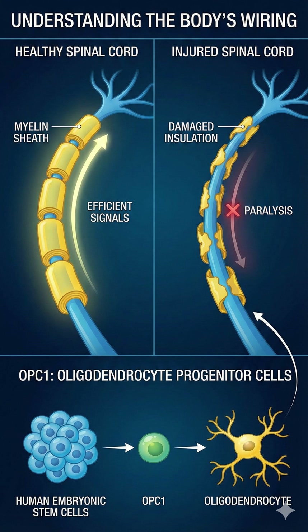OPC1 stands for oligodendrocyte progenitor cells, which are manufactured from human embryonic stem cells. The science is elegant: when injected into the injury site, these cells are designed to turn into oligodendrocytes — the specific cells that make myelin. The goal isn't just to patch the cord, but to re-insulate the nerve fibers and stimulate nerve growth.